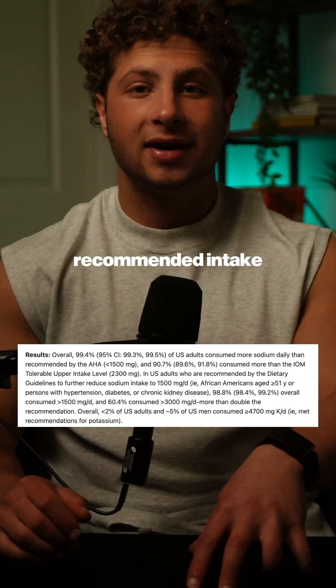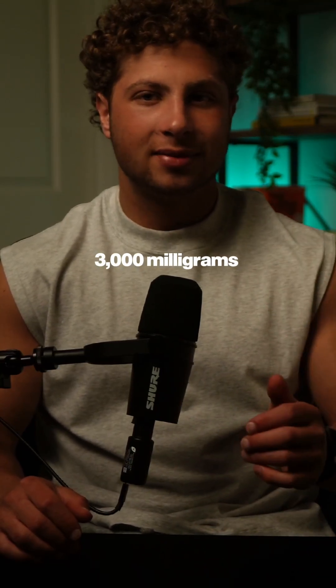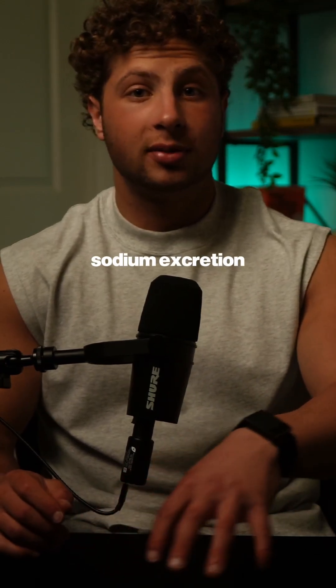Approximately 97% of Americans don't meet the daily recommended intake for potassium, which is insane. So if you have 3,000 milligrams of sodium in your diet, make sure you're getting at least 6,000 milligrams of potassium to promote sodium excretion.